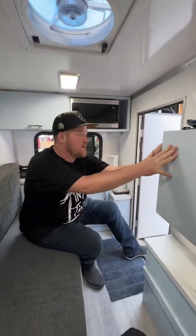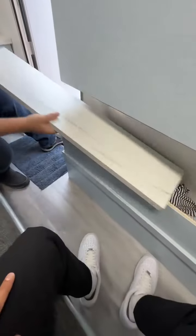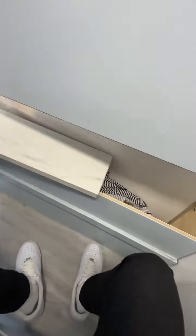Down below the desk you got some more storage. Right there, that's where I keep the bedding for the unit.